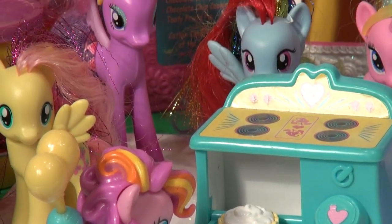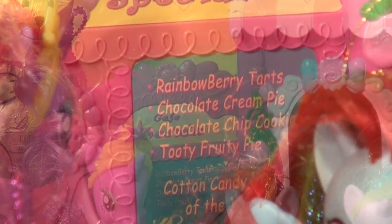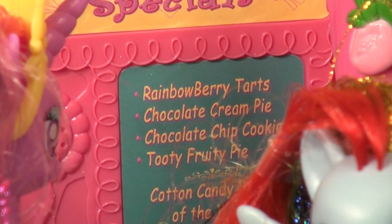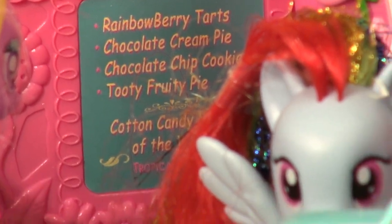And over here we have Princess Kedans, just finished checking out the menu. What are you going to have, Princess? Probably the Rainbow Perry Turt or the Chocolate Cream Pie — that looks good. Yeah, all the little ponies are getting hungry. They're going to have a nice snack.